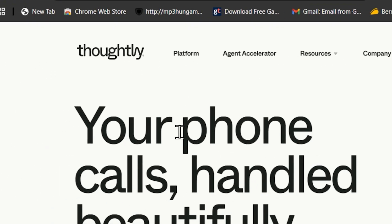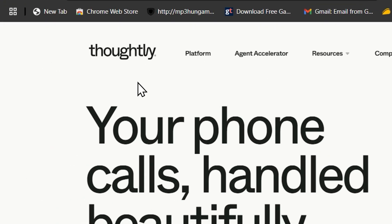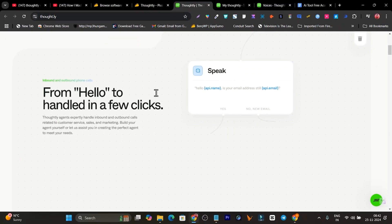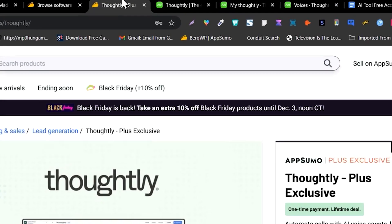Hey guys, this is Basant here. Today I'm going to review Thoughtly — this is the AI sales call tool with which you can create agents powered by AI that will manage all of your sales calls 24/7. Can you imagine how powerful this tool is?